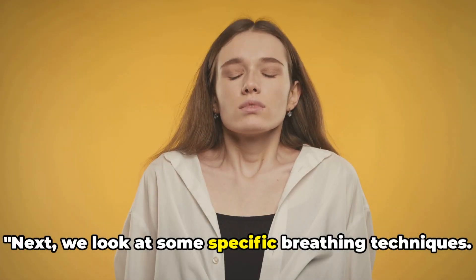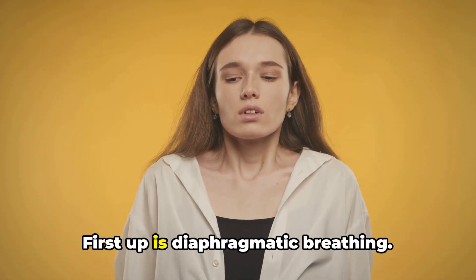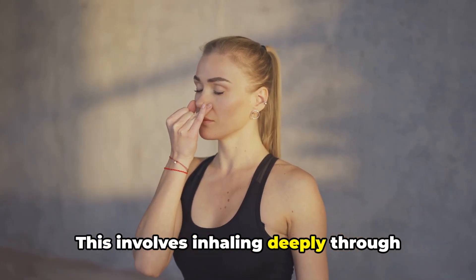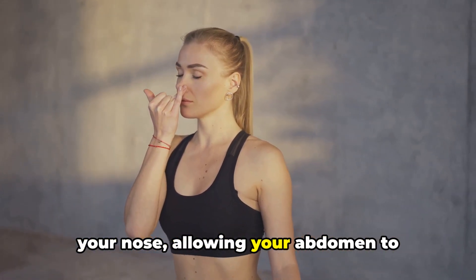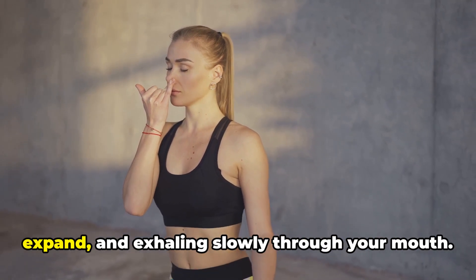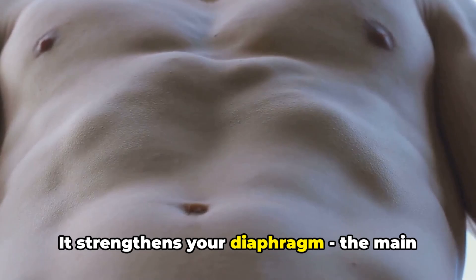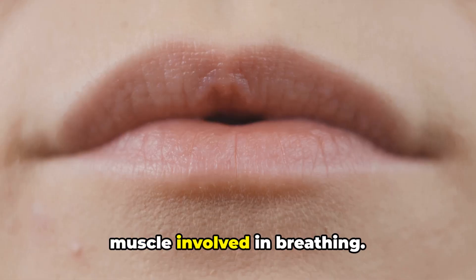Next, we look at some specific breathing techniques. First up is diaphragmatic breathing. This involves inhaling deeply through your nose, allowing your abdomen to expand, and exhaling slowly through your mouth. It strengthens your diaphragm, the main muscle involved in breathing.